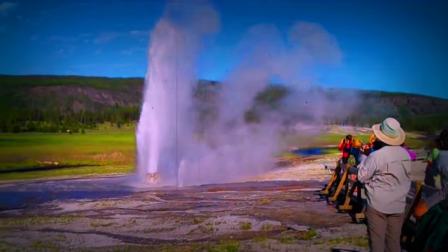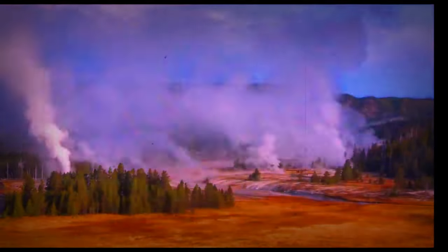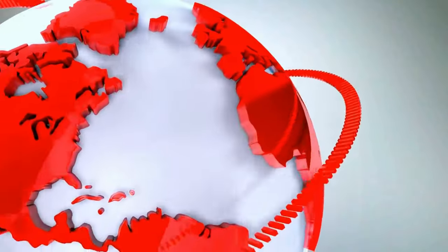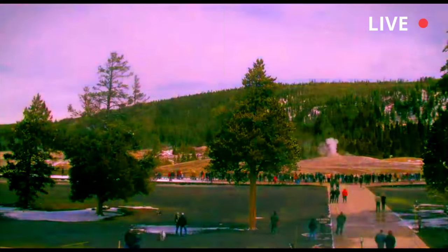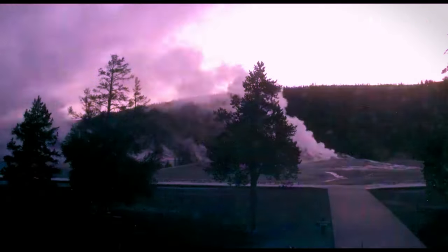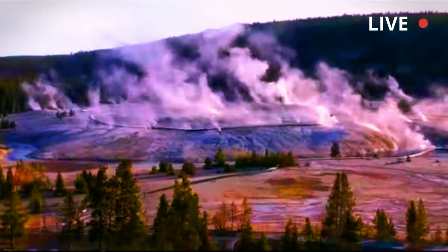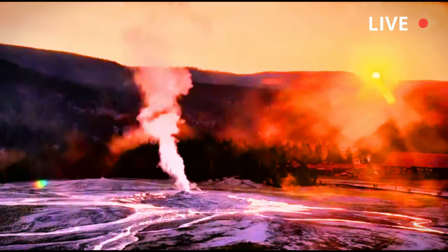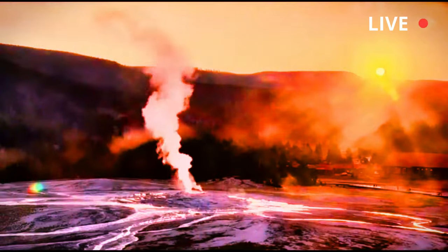Small hydrothermal explosions and steam explosions are common in Yellowstone, occurring once every year or two. Most of them occur in the interior and are not noticed by the public. However, in 1989, Porkchop Geyser exploded right in front of several observers one sunny September afternoon.